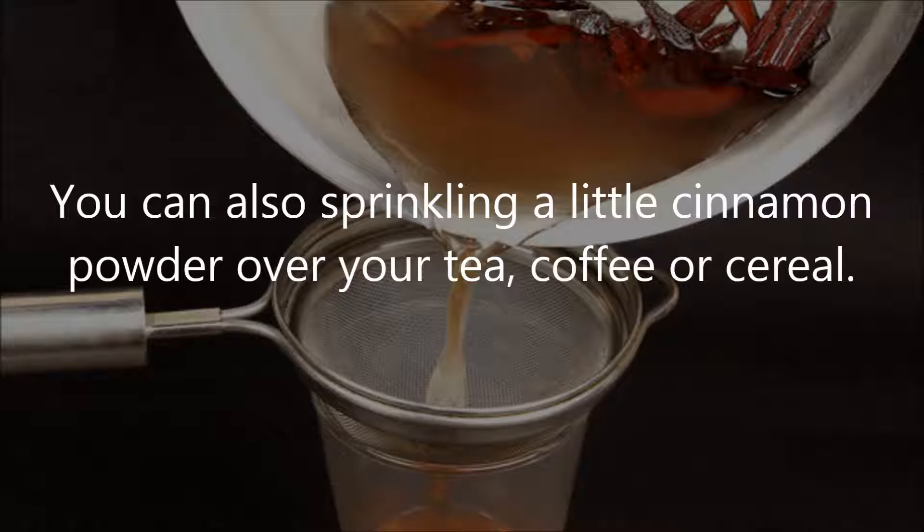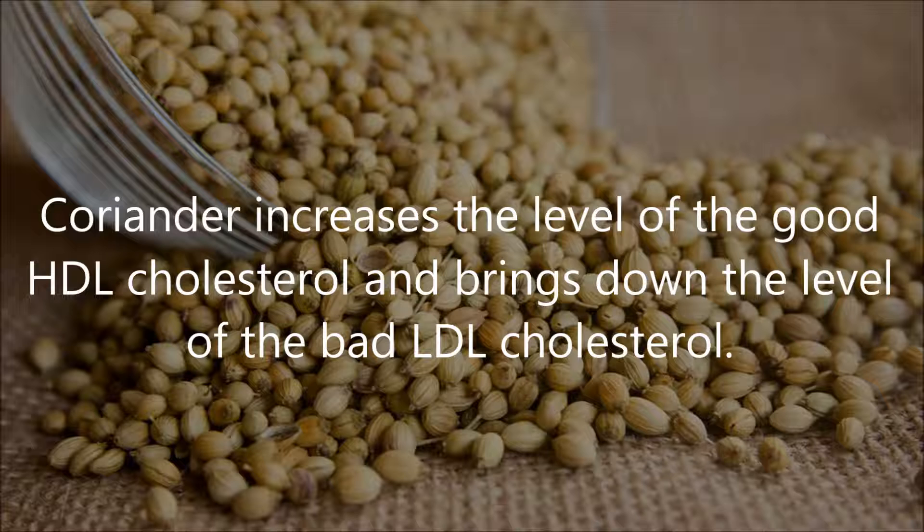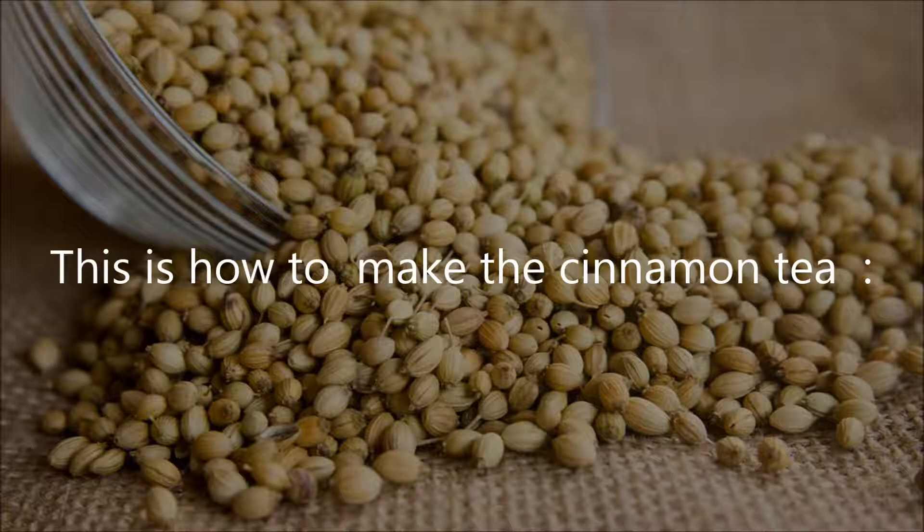You can also sprinkle a little cinnamon powder over your tea, coffee, or cereal. Number 4: use coriander. Coriander increases the level of the good HDL cholesterol and brings down the level of the bad LDL cholesterol. Coriander tea is also a great way to enjoy the spice.